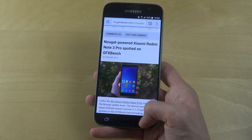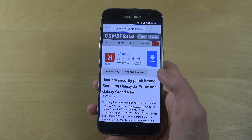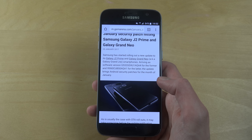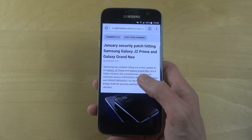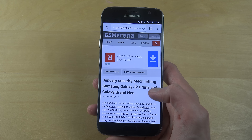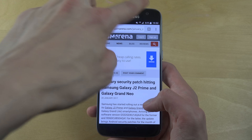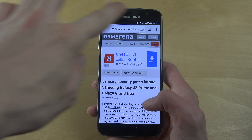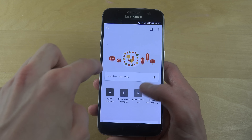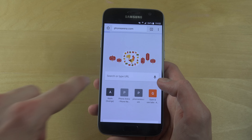I think I'm gonna compare it to the iPhone because the iPhone is also very good - it also has some extremely good speeds. It seems like we have some updates here on the J2 Prime and Galaxy Grand Neo. I'm gonna buy my first phones for this year very soon.